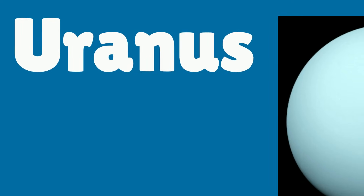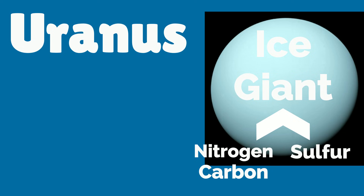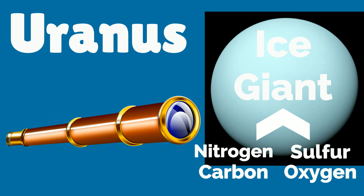Uranus is an ice giant, which means it's mainly made of nitrogen, carbon, sulfur, and oxygen. Uranus was the first planet discovered using a telescope.